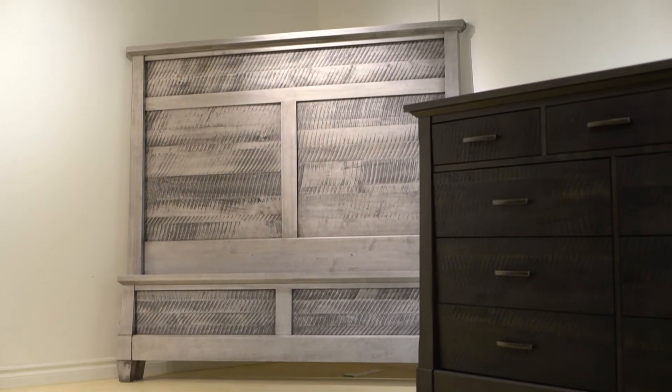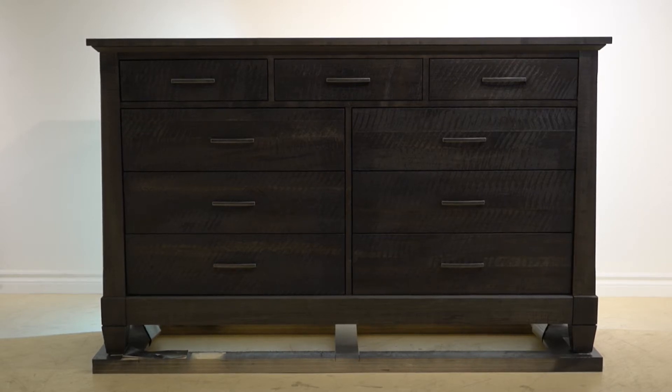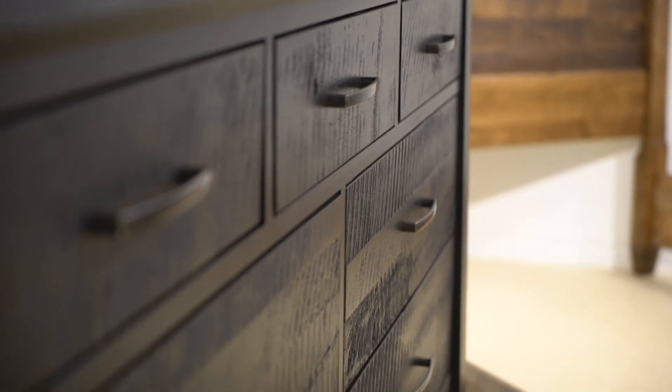These solid maple bedroom pieces are characterized by rugged rough sawn panels combined with refined details and superior finishes.